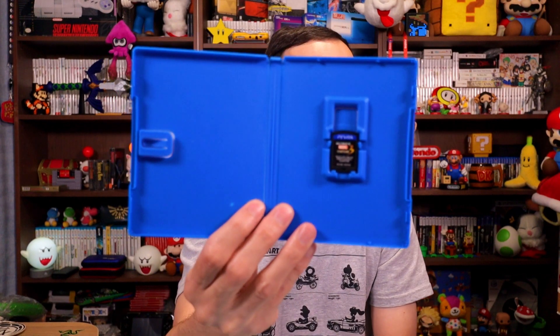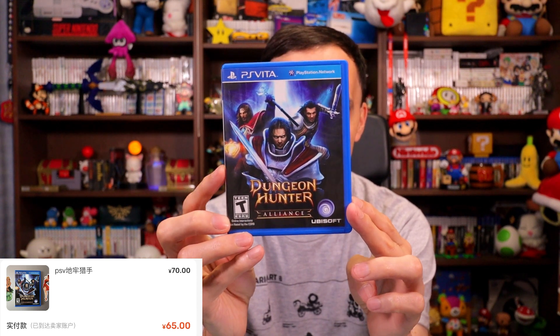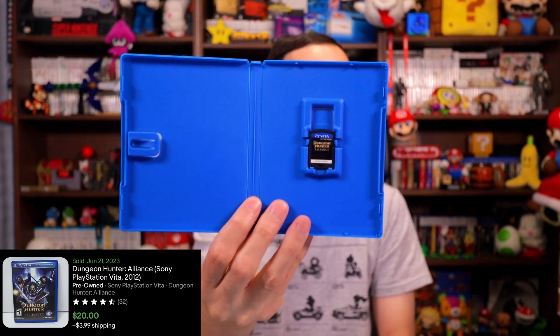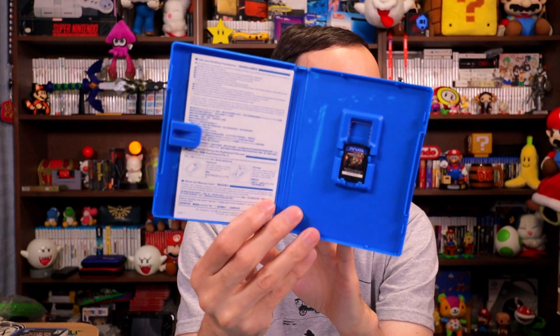This copy of Ultimate Marvel vs. Capcom is going to be a flip — it doesn't have the little pamphlet but that's not too bad. Paid 118 RMB, which is $17, and it sells for $38 — a nice little profit. I also picked up Dungeon Hunter; I don't have this one so it's going to the collection. Paid 70 RMB, $10, and it sells for $20. Then Minecraft for the Vita — this one came with a pamphlet. Paid 55 RMB, $8, and it sells for about $45. Going towards the collection since I don't have that one either.